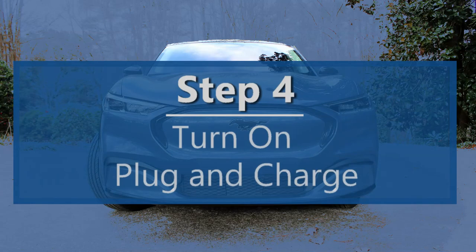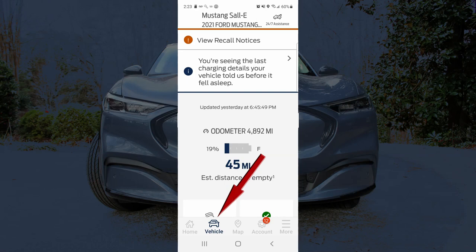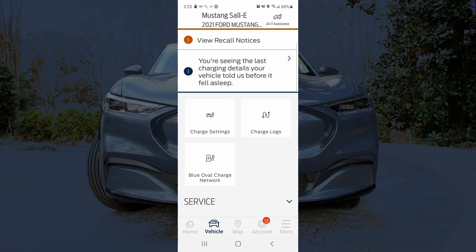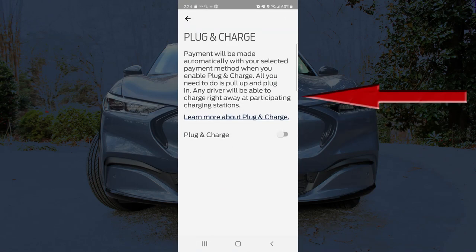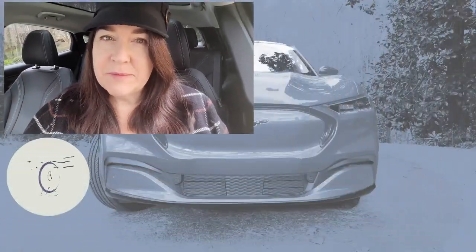The final step is turning on plug and charge. You need to open the Ford Pass app. At the bottom of your phone, select vehicle, then scroll down until you see charging. Then click the Blue Oval Charge Network — you can see I have 250 kilowatt hours of free charging available. Click plug and charge and then turn plug and charge on. You just need to slide that indicator over and turn it on.